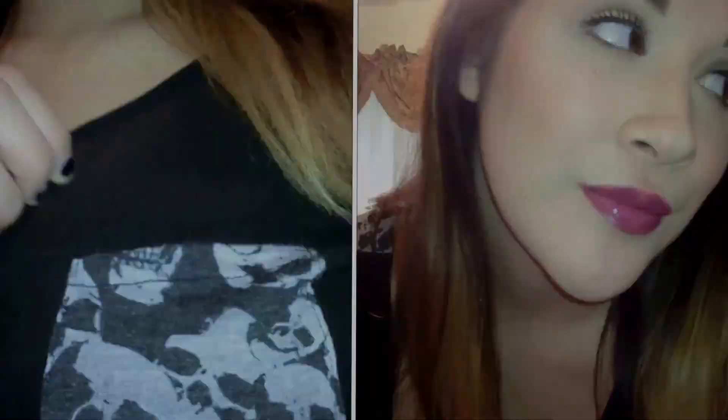Hey guys, it's your girl Sandra Dee here and this is my outfit of the day for Sunday, along with the makeup that I did as well. If you want me to do a tutorial, let me know in the comments below or give this video a thumbs up.